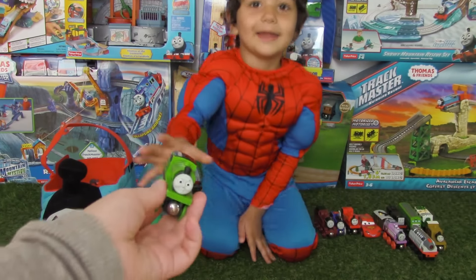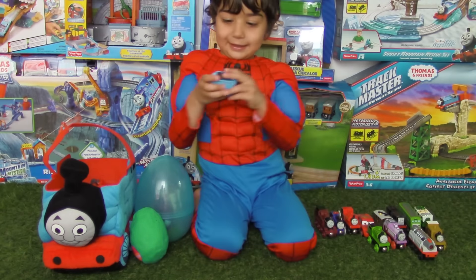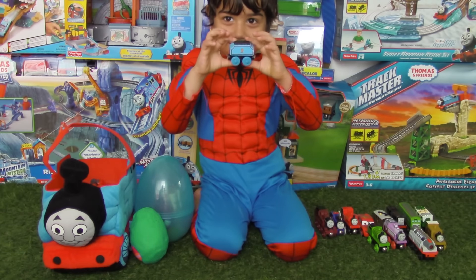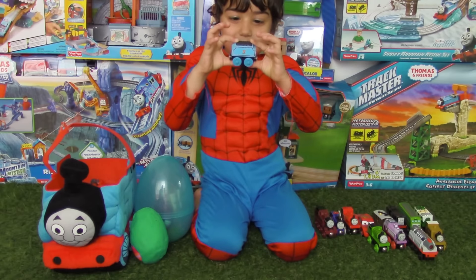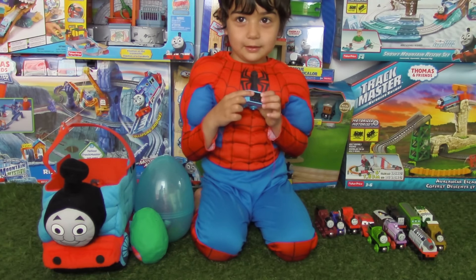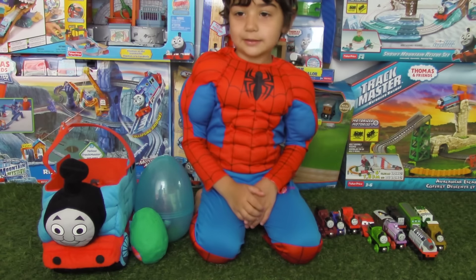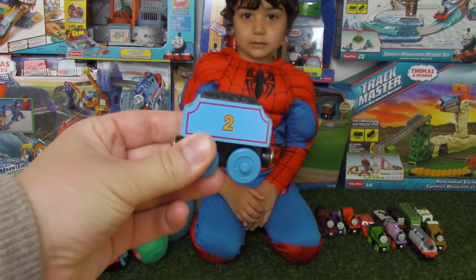Who is that? I don't know! This is Stephanie! Stephanie! What are you wearing today, Evan? Spider-Man clothes! Spider-Man clothes! Let's see your muscles!